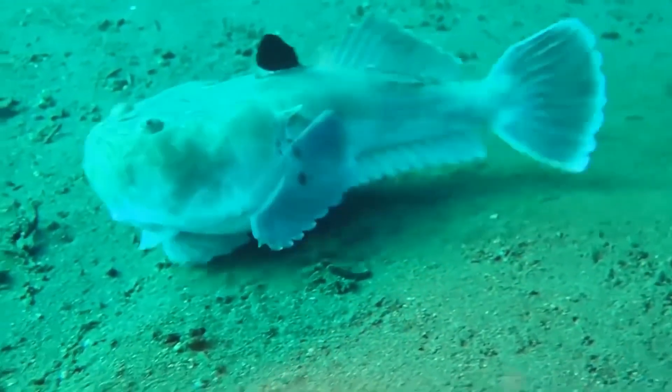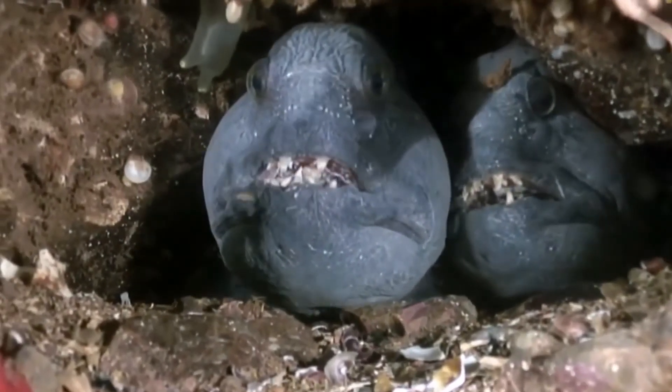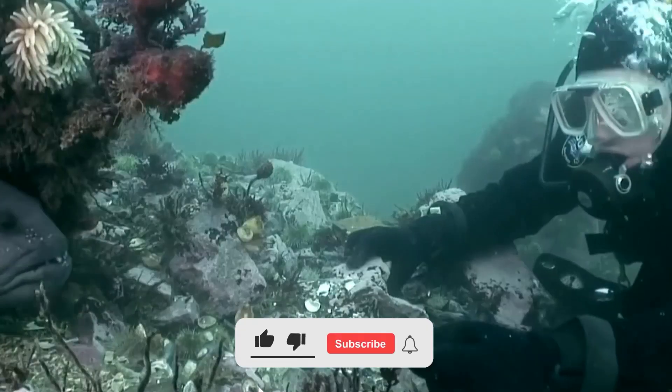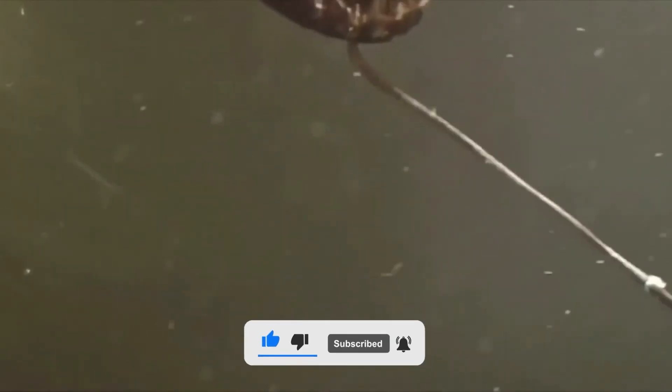Which among these sea monsters terrified you the most? Let us know in the comments section below. If you enjoyed this video, don't forget to like and subscribe to our channel so we can continue giving you the best content. Thanks for watching and we'll see you in the next video.